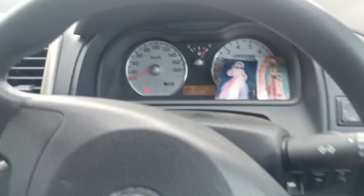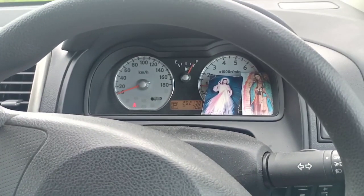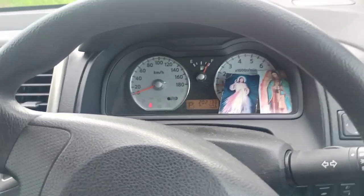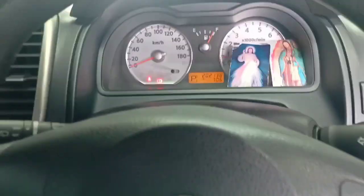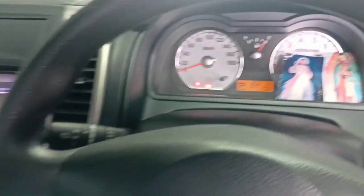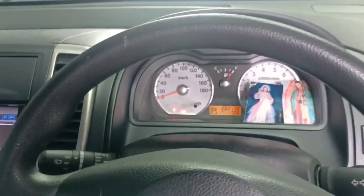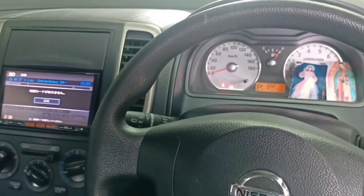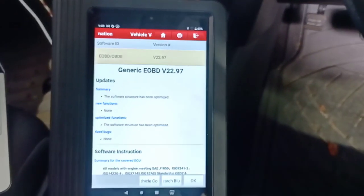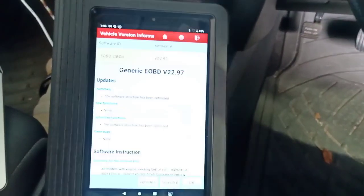Before I do anything, I like to do a visual on the vehicle — listen to how it sounds, how it starts — and then grab my scan tool. This is the Nissan Tiida, which carries the HR15 engine, a popular engine here, so it shouldn't be too hard to figure out. Let me get my scan tool, pop it on the vehicle, and take it from there.